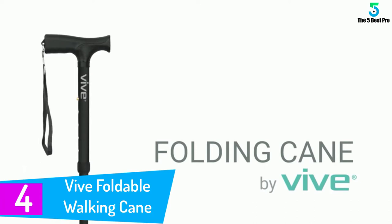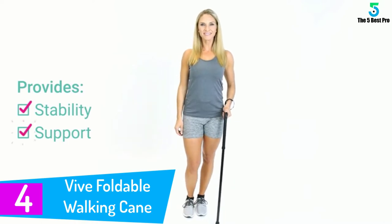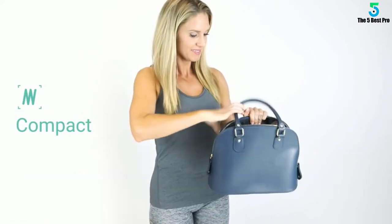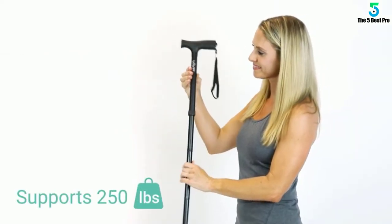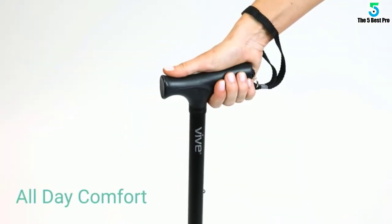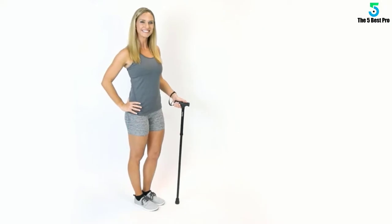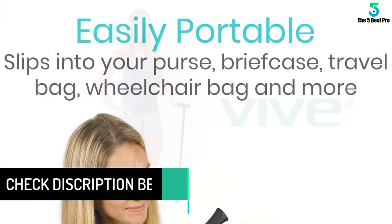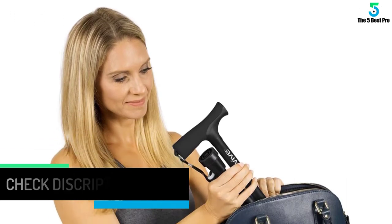At number 4: Vive Foldable Walking Cane for Men and Women. If you are the sort of person who doesn't compromise on quality and is ready to spend a little extra, then the Vive Foldable Walking Cane is your choice. They say you either buy a quality product once or buy cheap products every day — the cost comes to the same. The Vive Foldable Walking Cane comes with the best price and is considered the gold standard by many users. If you are looking for a long-time investment in a quality walking cane, don't look beyond the Vive Foldable Walking Cane, highlighted in reviews of walking canes in 2020.